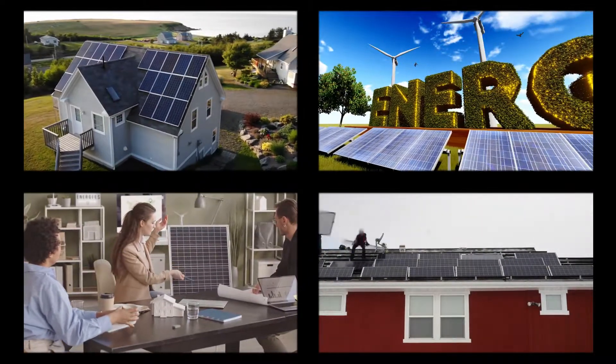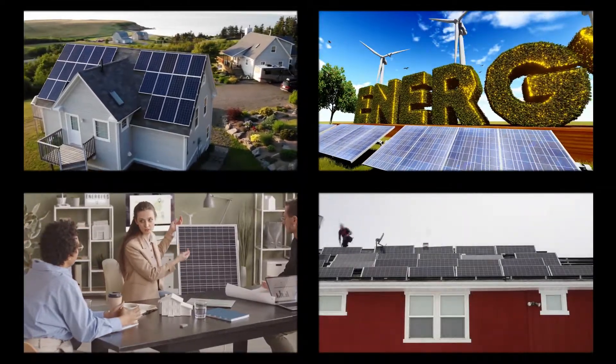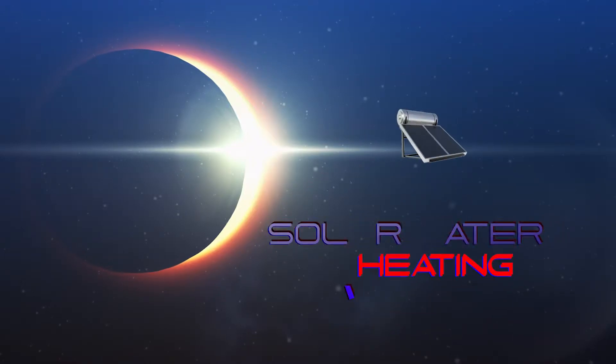Hi guys, my name is Clifton and welcome to Concrete Projects, my home improvement and consulting channel. In today's video, we're going to talk about solar water heating. Most of you probably watched a lot of videos about it and most of you probably have one in stock, except for those who are living where the sun doesn't shine.